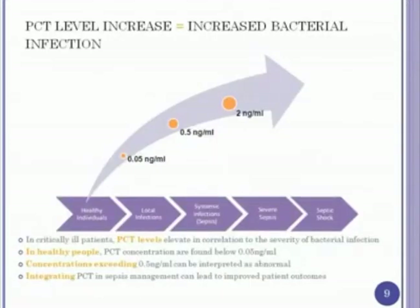The nice thing about procalcitonin is that higher levels tend to correlate with more severe infection. Normal is felt to be less than 0.05 for healthy individuals. Above 0.5 is felt to be abnormal, and the higher it goes, the more likely the patient has severe sepsis and septic shock. Looking at the literature, the cutoff around 1 nanogram per milliliter is used when assessing severe infection.